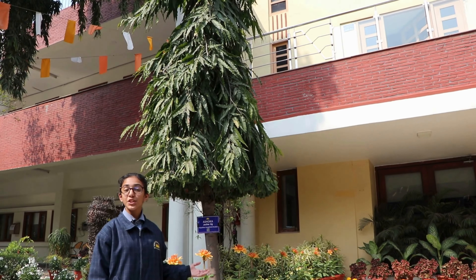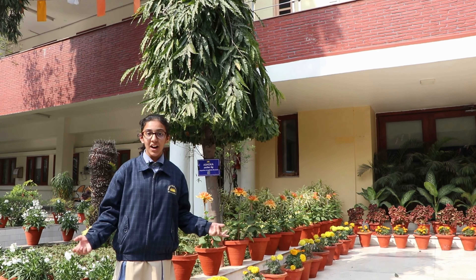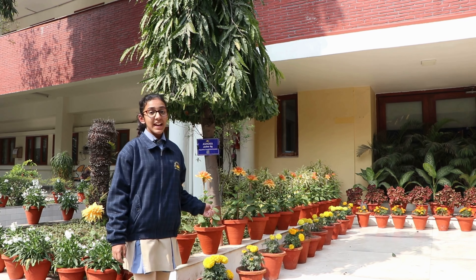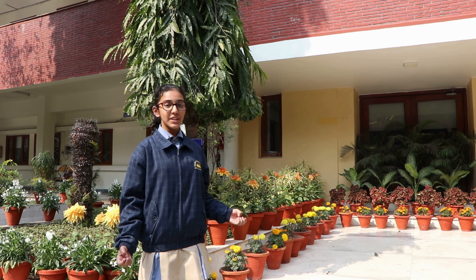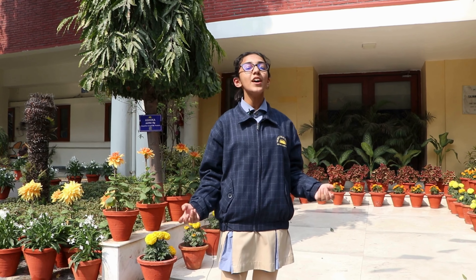Let's begin with the green heartbeat of our school, Ashoka Pendula, commonly known as Ashoka. Its scientific name is Polyalthia longifolia pendula. There are 64 trees of Ashoka on our campus.